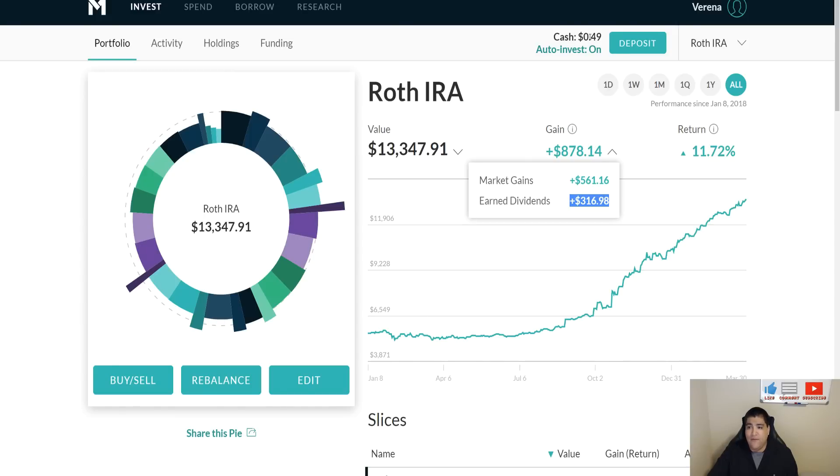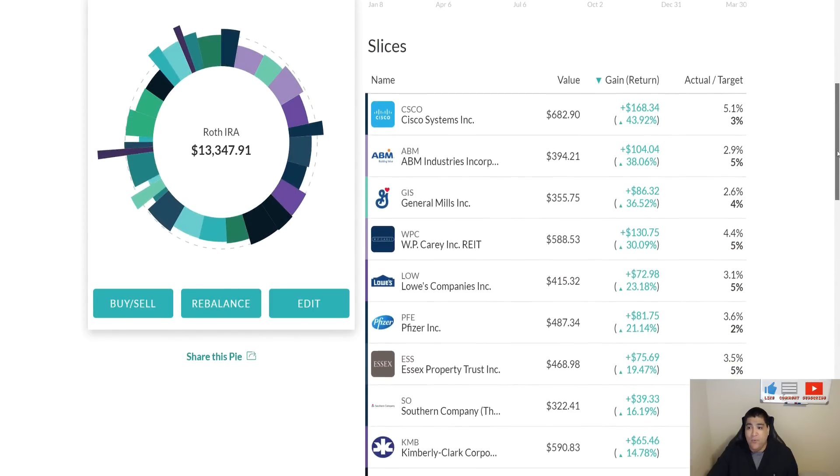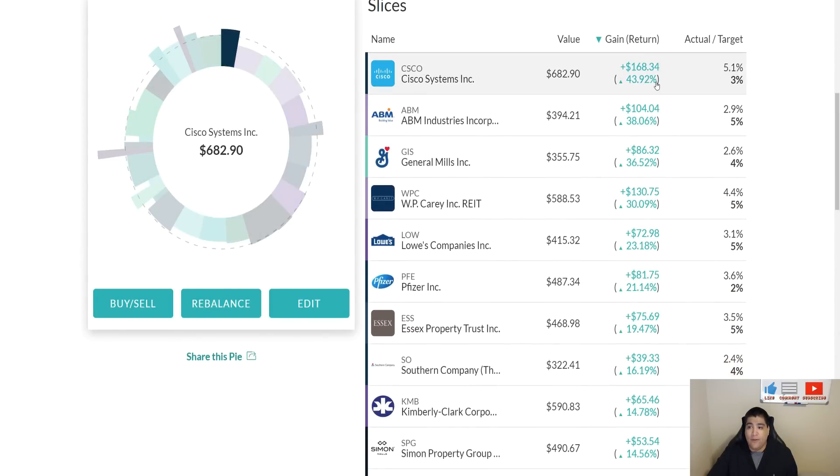There's $0.49 sitting in cash because CenturyLink paid out on Monday, and on Friday I should receive another dividend payout of $2.99 which hasn't hit the account yet — it should deposit on Monday. I'll roll that along with the $0.49 and the new equity back into the portfolio, reinvesting as we look through our stocks from highest to lowest.